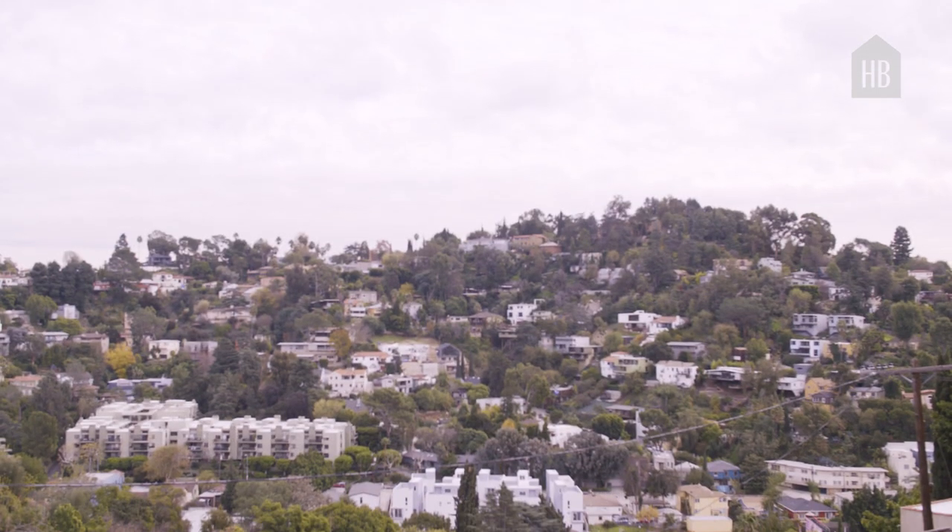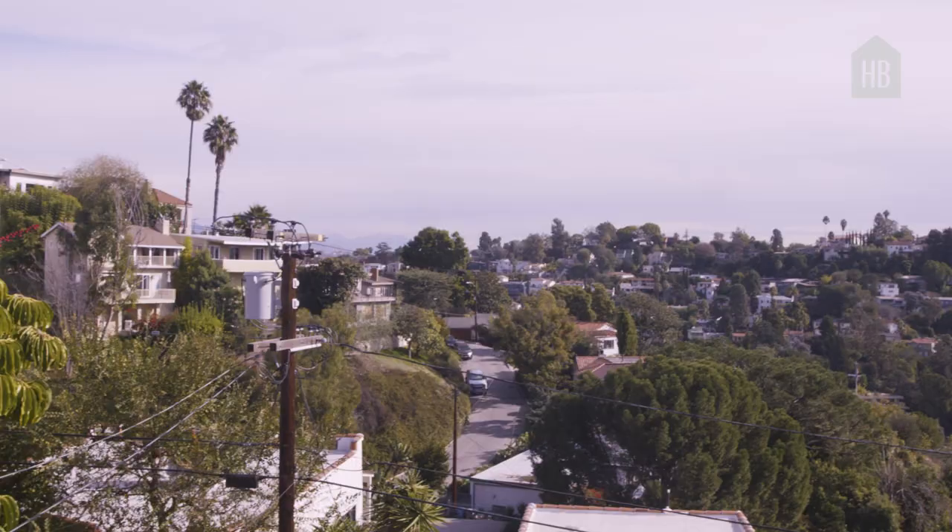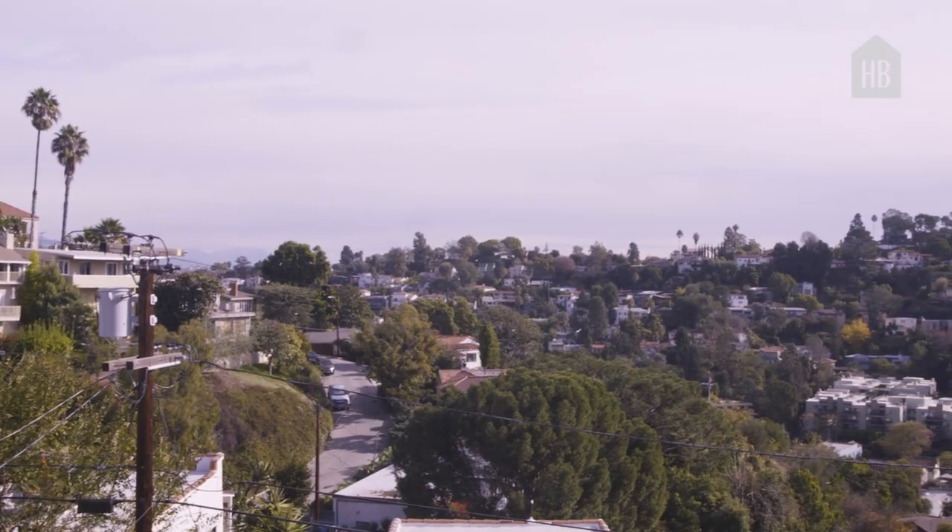The thing that sold my husband and I on this house is the view. Every room you go to has the most amazing view of the California hills, which is ultimately why we moved to California.